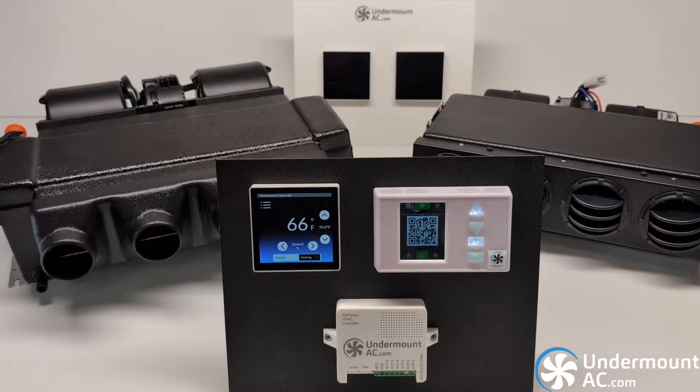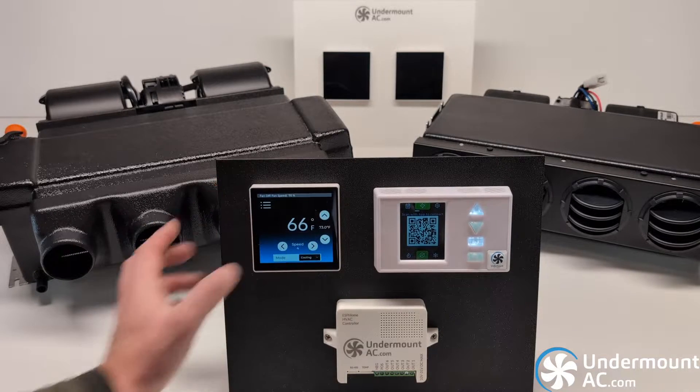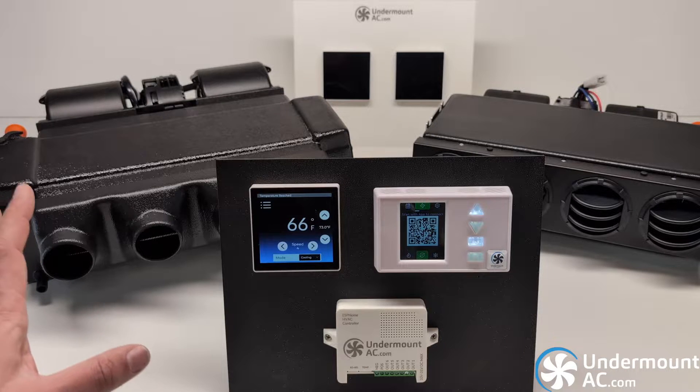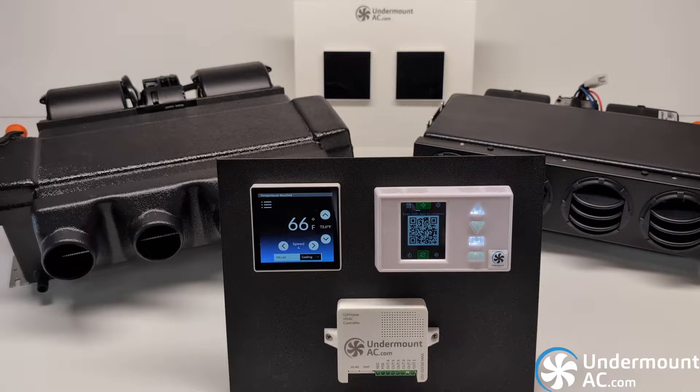Our standard thermostat is this 4-inch modern display, developed in-house. It gives you access to all of our system functionality, including multiple blower speeds, multiple compressor speeds, and there will be future Wi-Fi functionality. This thermostat will also be available in the future as a heat and cool unit using a separate module to control valving and an SBAR controller.